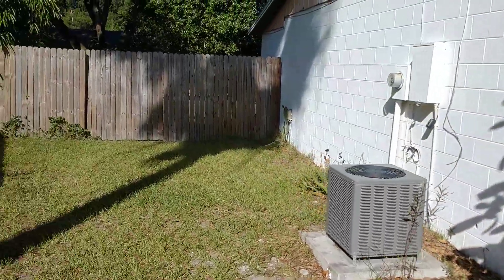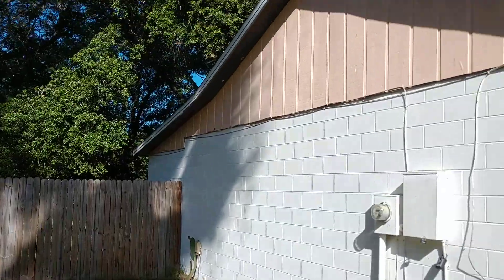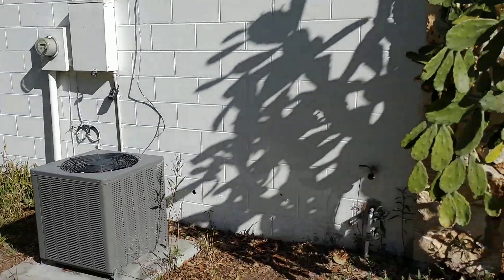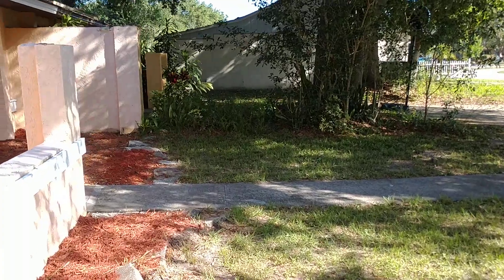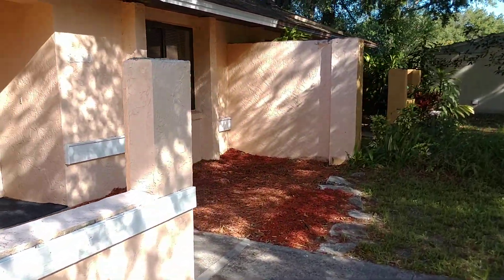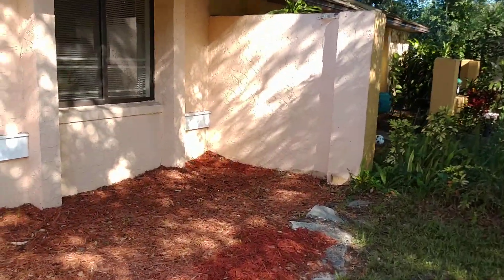We've got a fully fenced backyard, and a nice-sized backyard, too. I get so many calls from people who say, if I could just get a little two-bedroom, two-bath place, that'll have a yard for my pets. This is it.